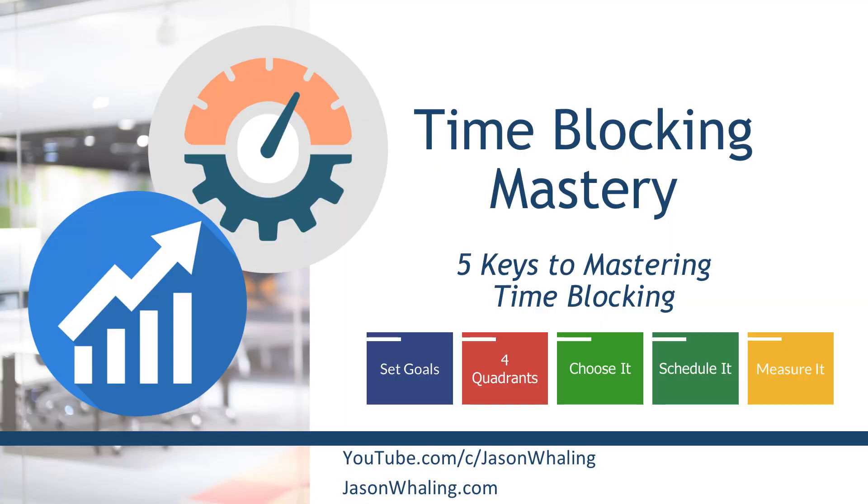Hey everyone, Jason here, digital marketing consultant and entrepreneur, and in this productivity video we're going to be going through how to master time blocking.